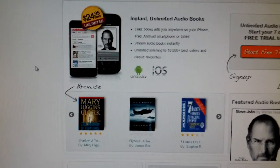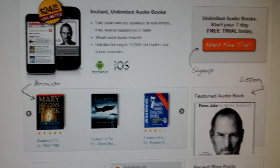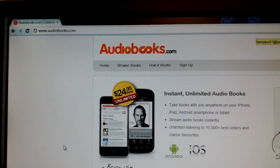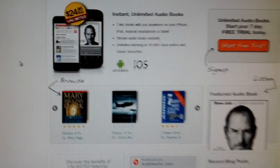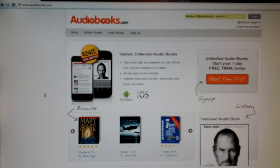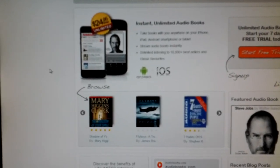Hey guys, Scott Webster here with AndroidGuys, and today I want to show you a little bit of an application that I've been playing with for the last few days that I think you'll enjoy. It's from audiobooks.com, and what we're looking at right now is the actual website on a computer, but I'll get back to that in just a moment. This is actually a really cool experience if you're into audiobooks at all.